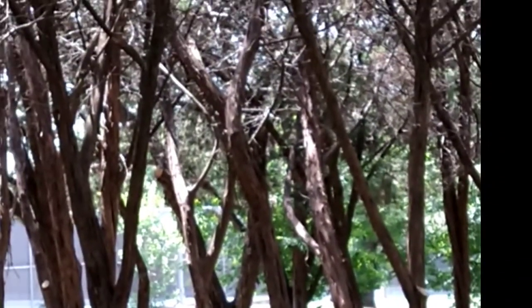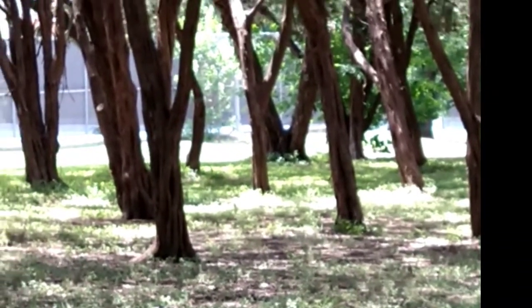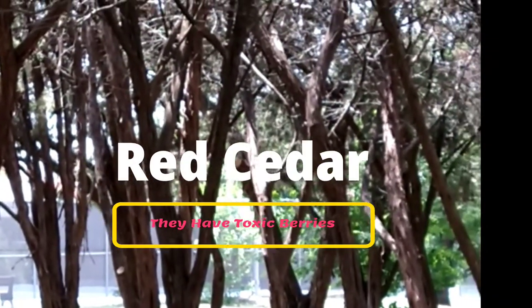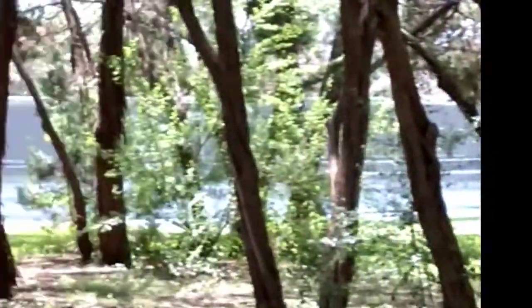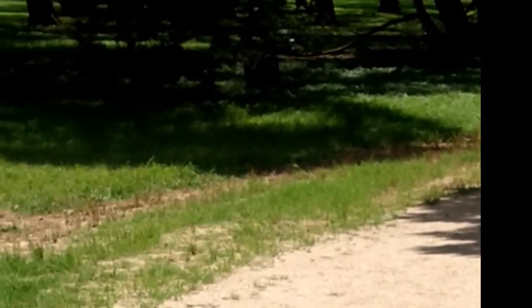This is the part of the park that's really nice and shady. I believe these are cypress trees — either cypress trees or cedar trees, one of the two; I have to go back and look. The park is full of these. This is the trail that I like to walk on, and this is one of the more shady trails in the park.